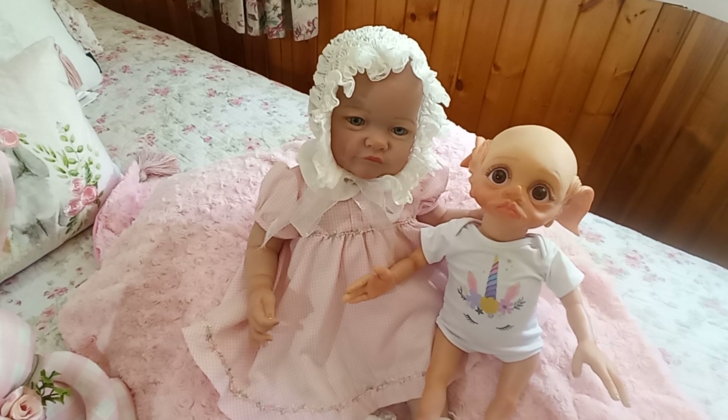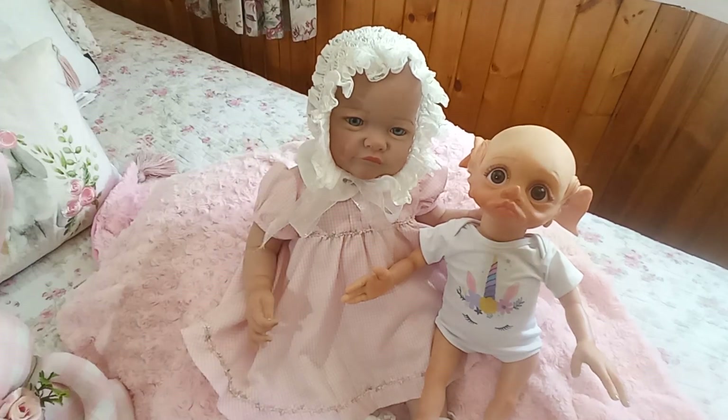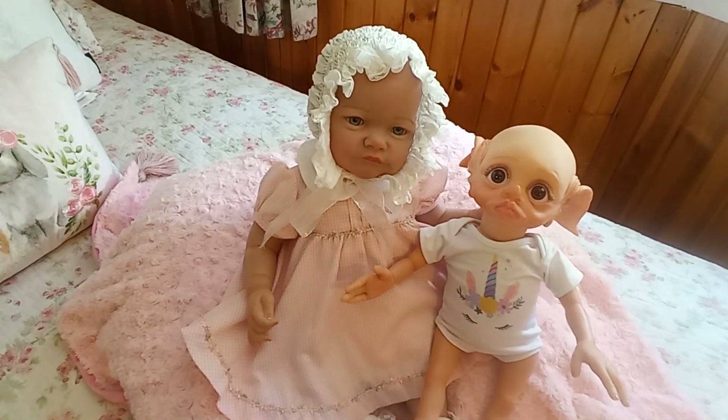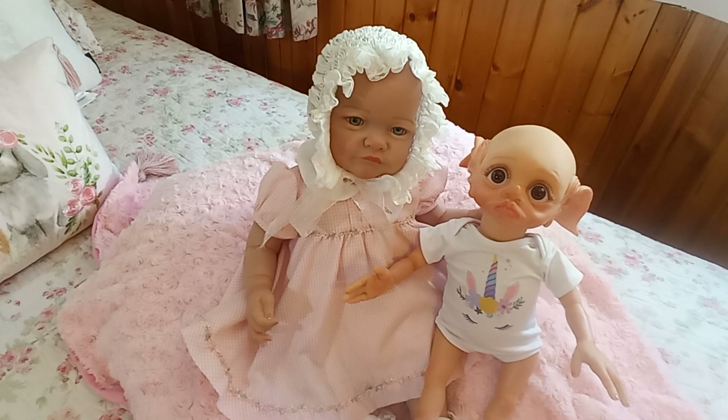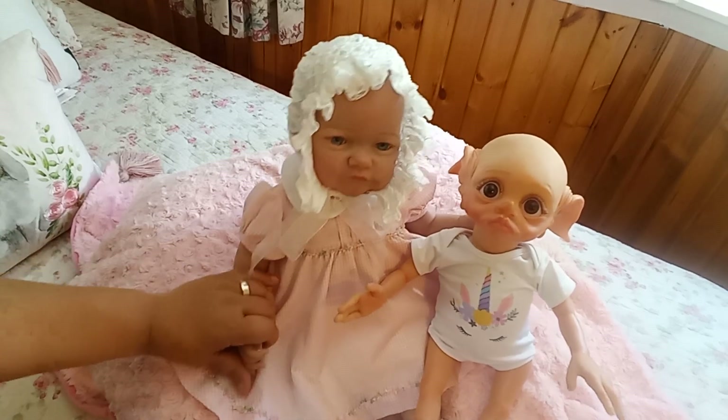I also want to show you what Esme is wearing today because she is just scrumptious. I'm going to sit down and we're going to have a little chat while I finish dressing my little cottage elf. Grab yourself a cold drink and flop down in a comfy chair — I've got iced coffee today. For those of you new to the cottage, both of these dolls are replicas.